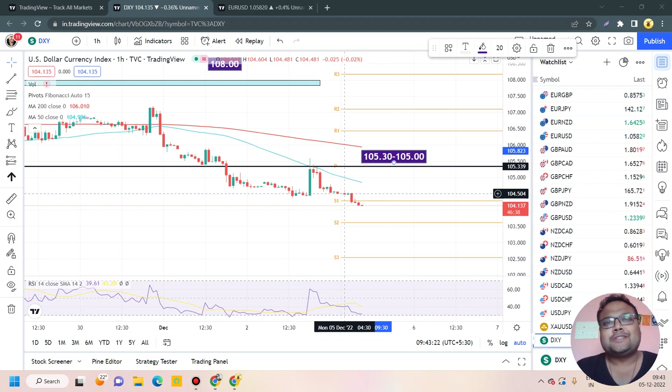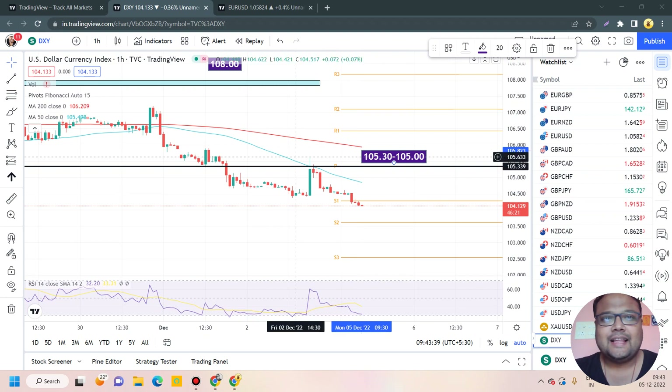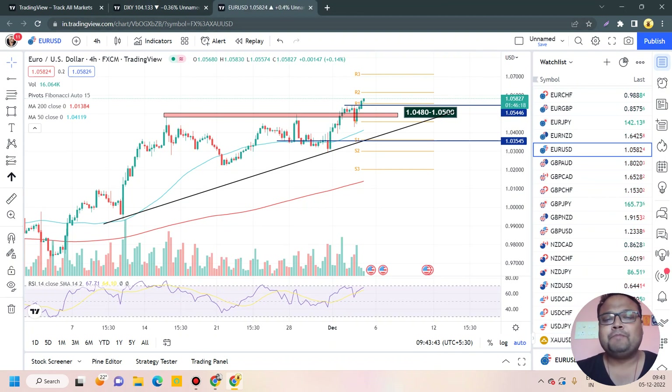But is there any proper strong support? No. So things are not very positive for DXY. Let's wait and watch if any news can come to the rescue of DXY. As DXY is under the dominance of sellers right now, as a result we are seeing a good amount of recovery to the upside on the charts of EUR/USD, GBP/USD, gold, and others.